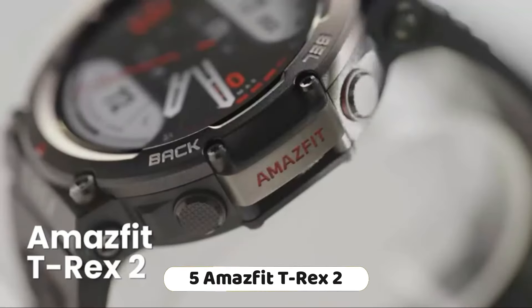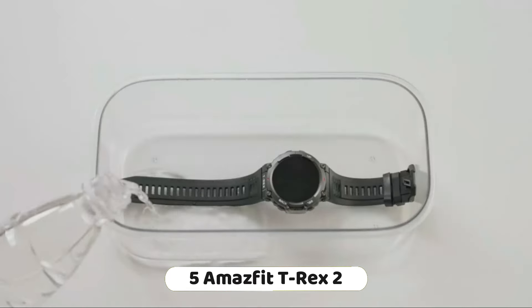Number 5: The Amazfit T-Rex 2 is a rugged outdoor GPS smartwatch with a range of advanced features for outdoor enthusiasts and military-grade toughness. It offers dual-band and 6-satellite positioning for accurate navigation and tracking during outdoor activities.